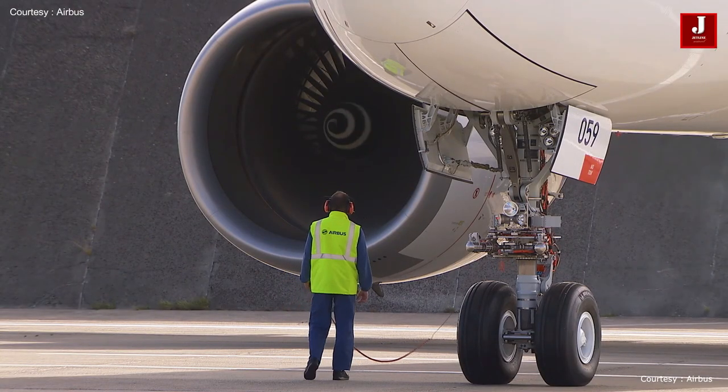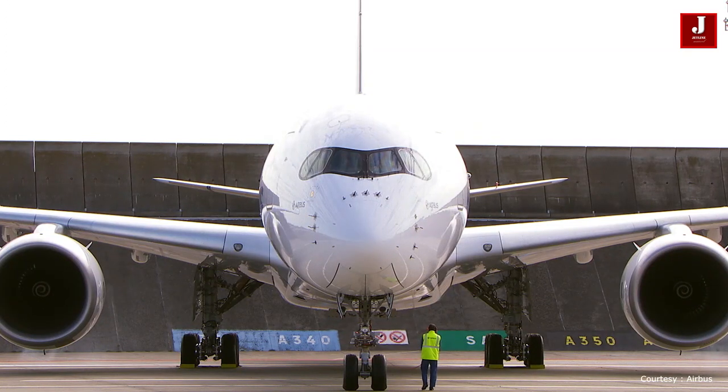Quality test: after completing all necessary steps, the aircraft will be checked for taxiing, flying, and many other functions before being handed over to the owner.